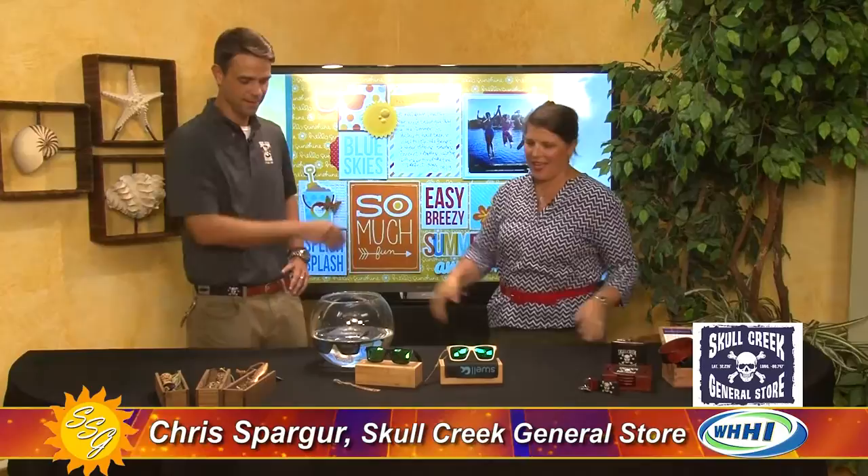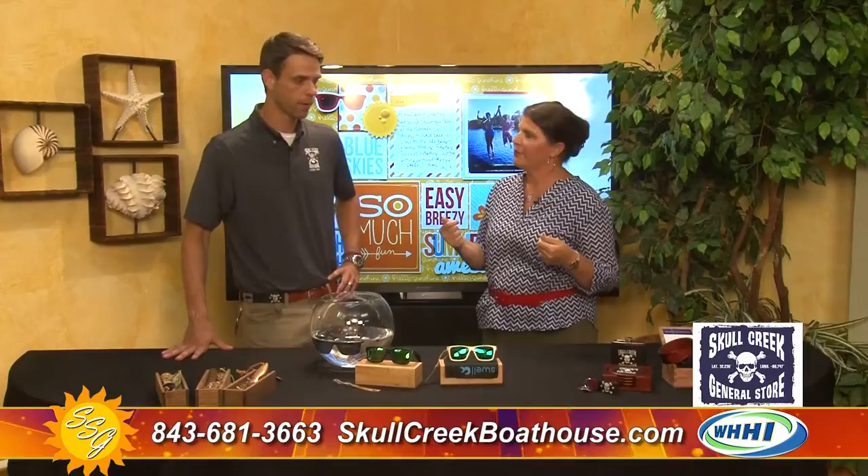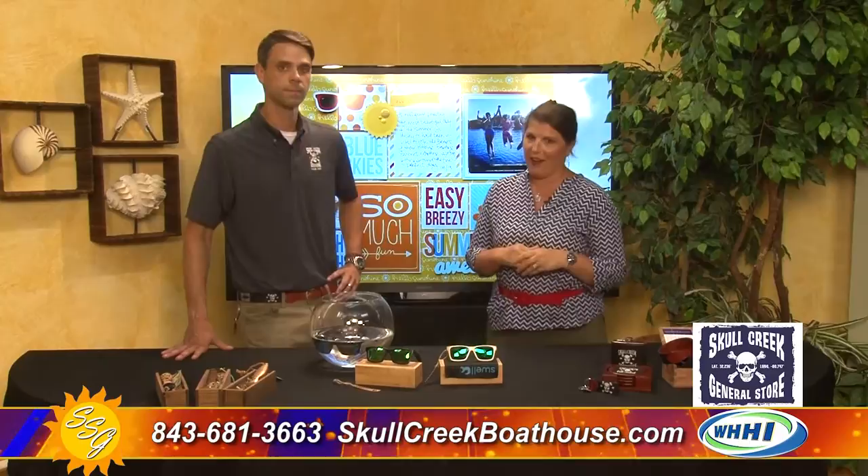We are here with Chris Sparger from the Skull Creek General Store. Nice to see you again, as always. He always brings such great stuff and I love the shop there at the Boathouse. The Boathouse and General Store are on the north end of Hilton Head on Squire Boat Road, right next to the Skull Creek Boathouse. They're located in a marina, with a lot of specialty and unique items — it's a unique experience you should definitely check out.